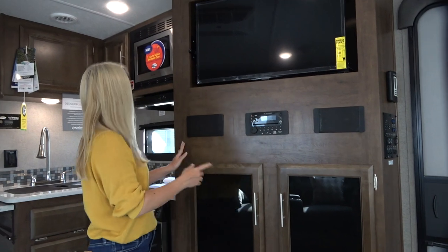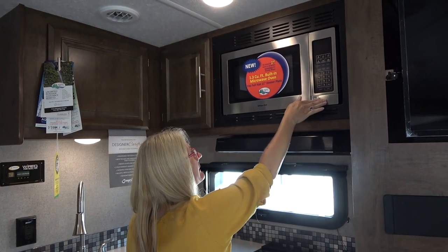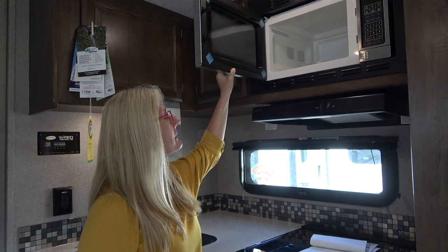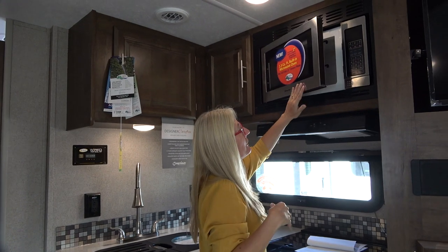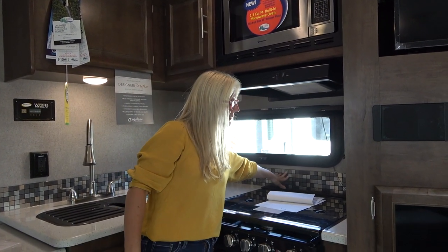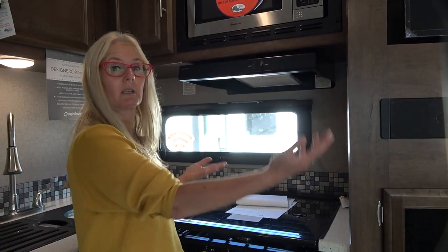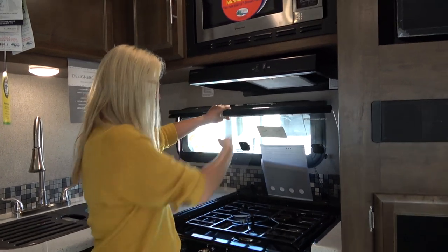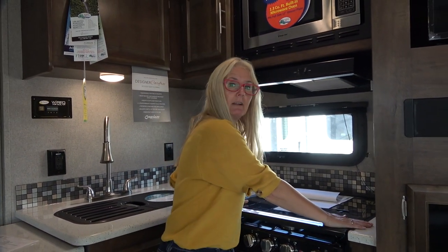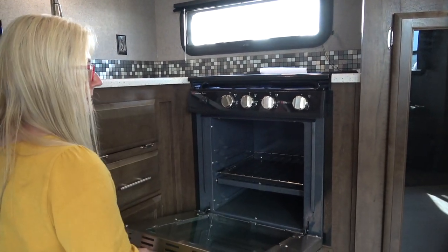Moving over to the kitchen — there's a 1.3 cubic foot microwave that fits a full-sized 11-inch dinner plate. For me, it's just too high — that's going to be a spill on my head and I can hardly reach in there. They put it up high because you also have an oven. I do like the window that's in here and the little decorative backsplash, but I wish they'd carried it around onto this side as well. You get a three-burner propane Suburban stove — quite nice and very level with the countertop. You do get hard surface countertops and a great, quite deep oven.